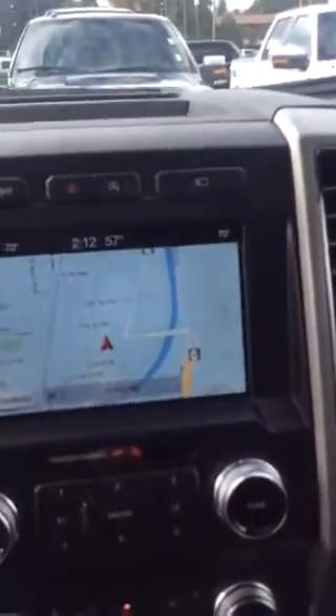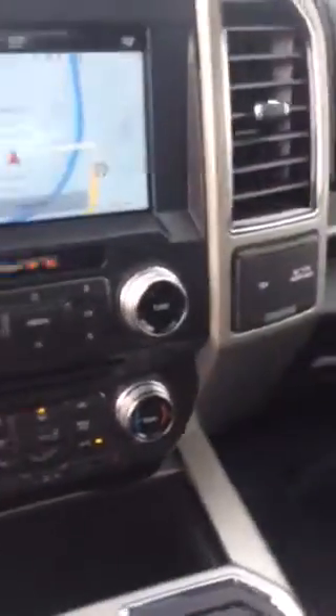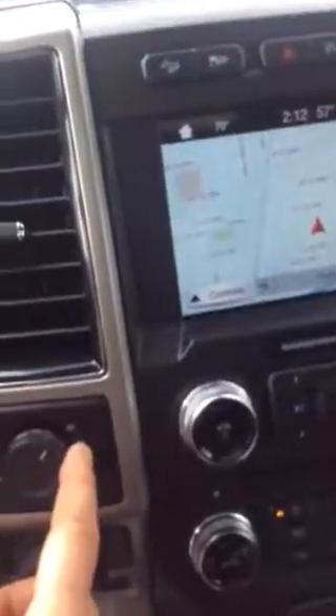10-speed transmission, navigation as you can see. Heated and cooled seats down here. It has the trailer backup and also the built-in trailer brake below here. Four wheel drive, cruise control, AC — all the normal stuff like that.